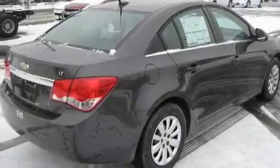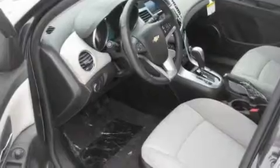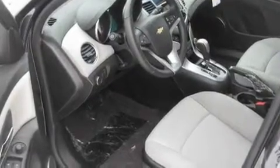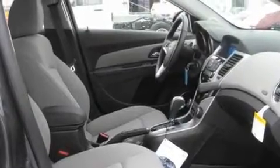Its top features include cruise control, a keyless entry system, a CD player, a leather-wrapped steering wheel, a turbocharger, a passenger-side vanity mirror, traction control and stability control systems, an anti-lock braking system, rear curtain airbags, and an anti-theft protection system.